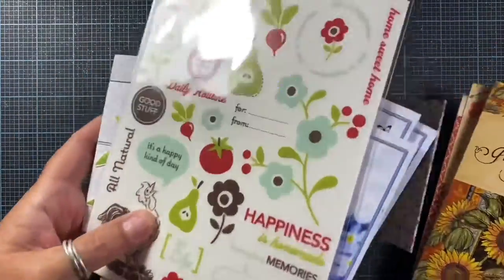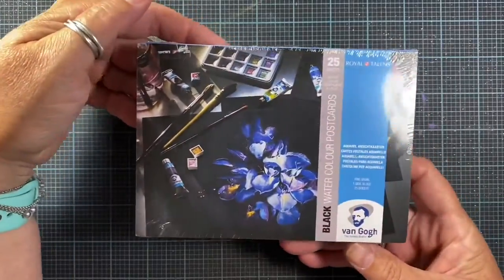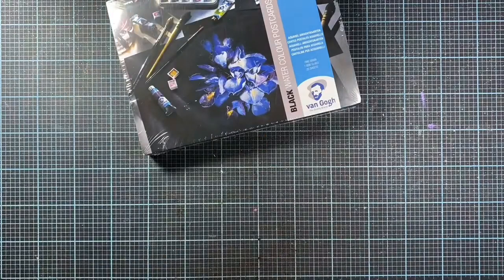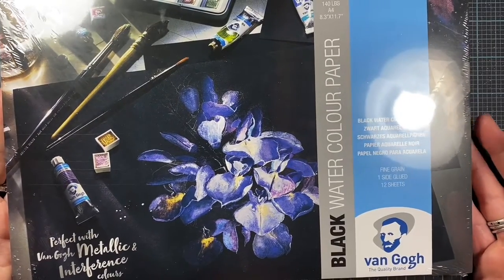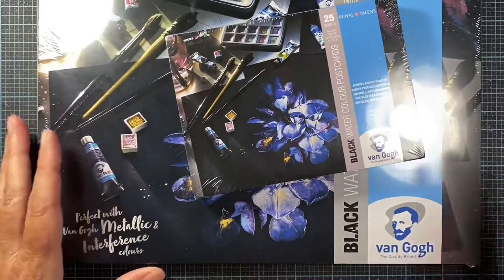I did pop over to the art supply store today — I was on the west side of town this morning so I stopped in. I picked up some black watercolor postcards. I thought I'd give these a try — you know how I love my shimmery watercolors. I also picked up an 8x12 package of black watercolor paper as well. They were having a special on these, so I picked those up.